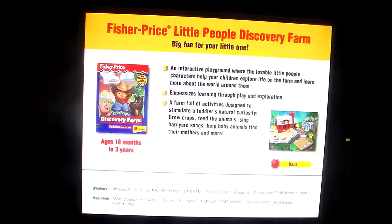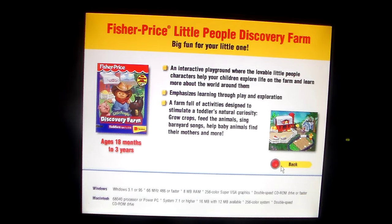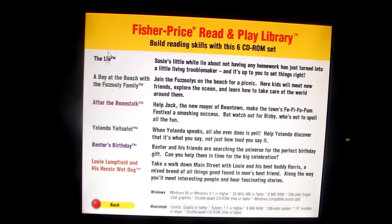Fisher-Price Little People Discovery Farm — big fun for your little one. Oh boy, here's where we get to the good stuff. The Fisher-Price Read and Play Library — build reading skills with the six CD-ROM set. The Lie — Susie's little lie about not having any homework has just turned into a little living troublemaker, and it's up to you to set things right.